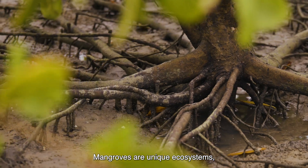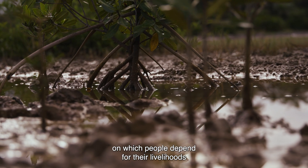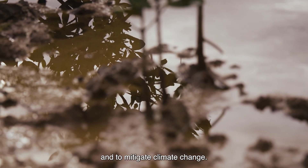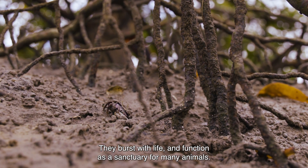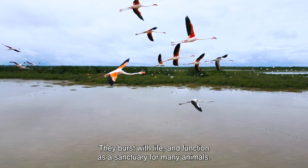Mangroves are unique ecosystems on which people depend for their livelihoods and to mitigate climate change. They teem with life and function as a sanctuary for many animals.